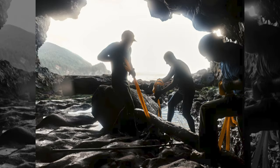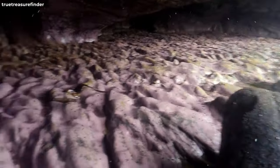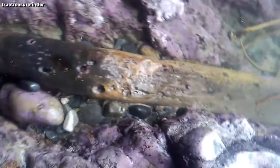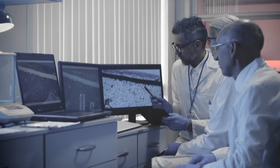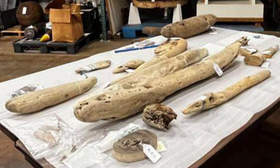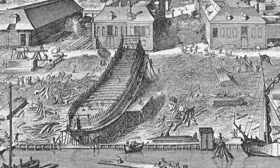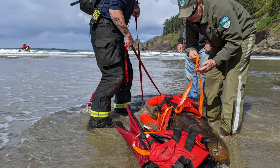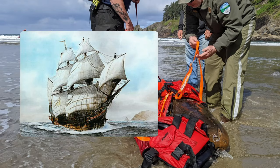Some even claimed to have seen the remains of the ship in a sea cave near Astoria. However, the identity of the wreck remained a mystery until recently, when a team of researchers from the Maritime Archaeological Society and the Beeswax Wreck Project conducted a scientific analysis of the wood samples from the cave. They discovered that the wood was Philippine Nara, a type of hardwood commonly used to build ships in Asia during the 17th century. This confirmed that the wreck was indeed the Santo Cristo de Burgos, the only known Manila galleon that was lost in that area.